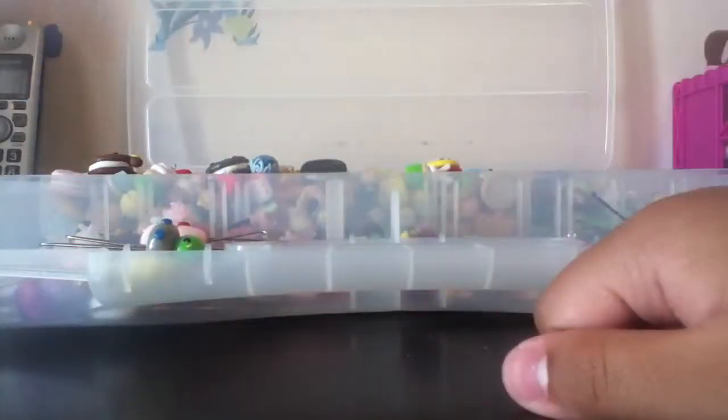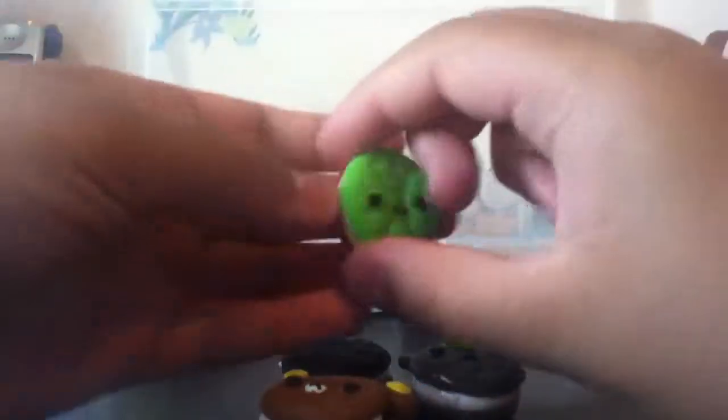Hi guys, this is part two of my charm collection updated video, so I'm going to do the food and cupcakes. I have a Rilakkuma Oreo, a Totoro Oreo, a regular Oreo, an emotion one, a pink one, a Hello Kitty Malong, an Oyasumi Bakura, a Mamagoma, a Pikachu, and a yellow one.